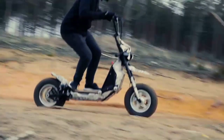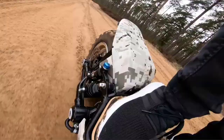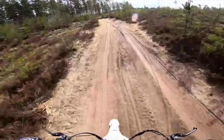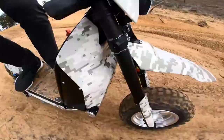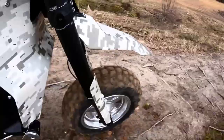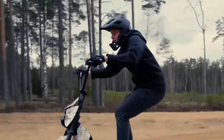It's capable of reaching 62 miles per hour and delivers over 93 miles of range on a single charge. It comes equipped with a 54.6V, 51Ah, 2500Wh battery pack. The dual battery option doubles your range to a whopping 186 miles.